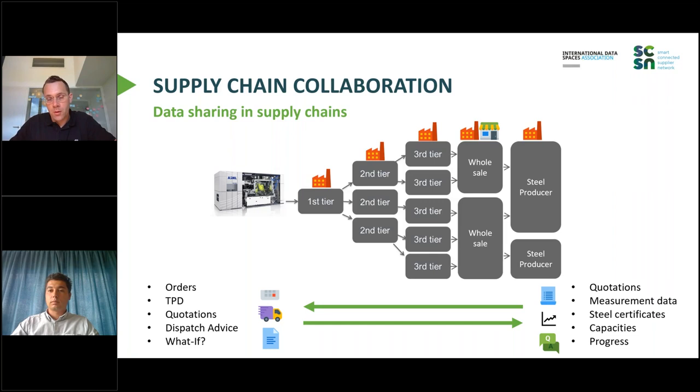You can see that a lot of data is exchanged going top-down and bottom-up — obviously the order and the invoice, but also a lot of technical data, logistic-related data like dispatch advice, and also machine data such as measurements or steel certificates. In order to make this very complex machine, huge amounts of data go back and forth in the supply chains.